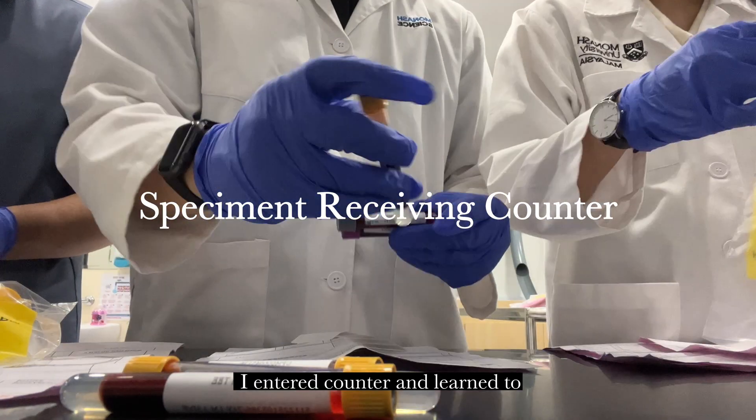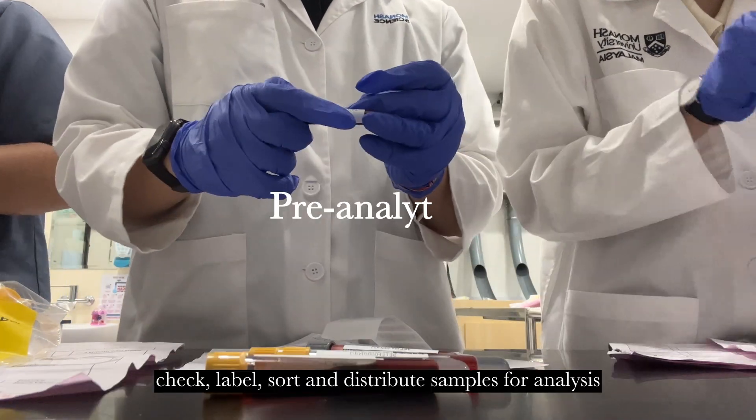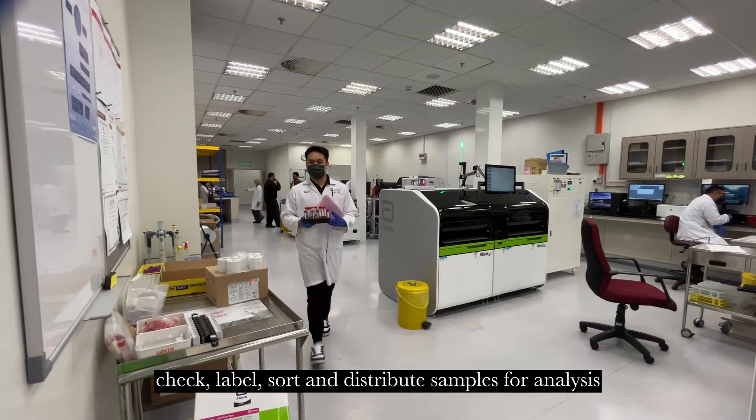In the second week, I entered culture and learned to check, label, sort, and distribute samples for analysis.